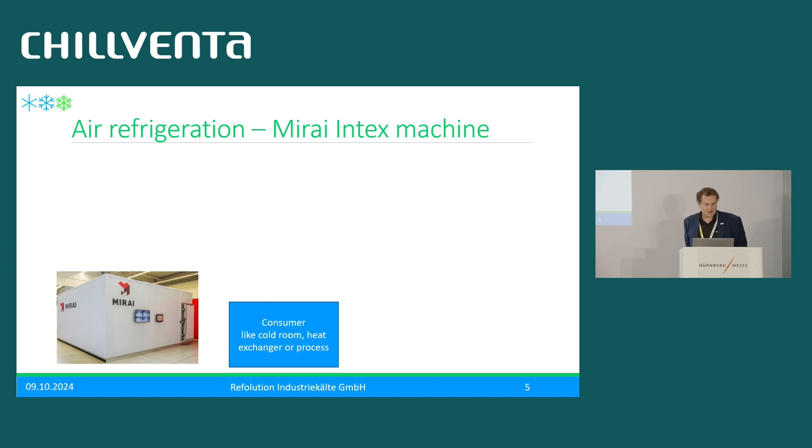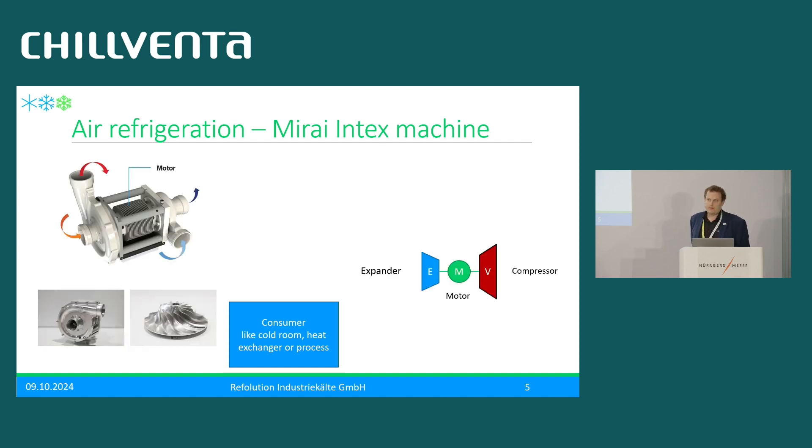For air refrigeration, we use the Mirai Intex air refrigeration machines, built in Czech Republic. The major part of the machine is a turbo compressor with a turbo expander on one shaft with the motor. Very special about it: there is no oil in this machine. It is a completely speed-controlled machine with magnetic segment bearings, so the shaft is flying — it has no contact with the housing. Essentially, it is a machine without liquid refrigerant, without oil, and without vibration.